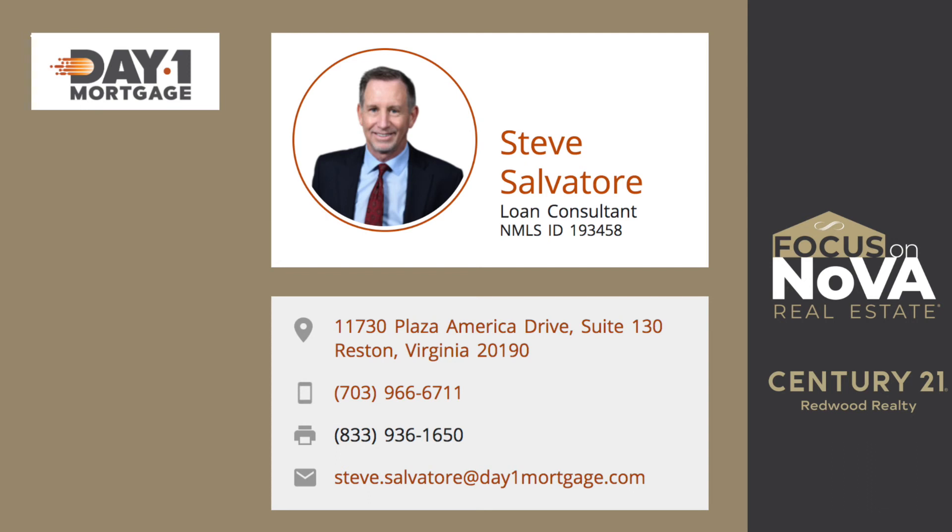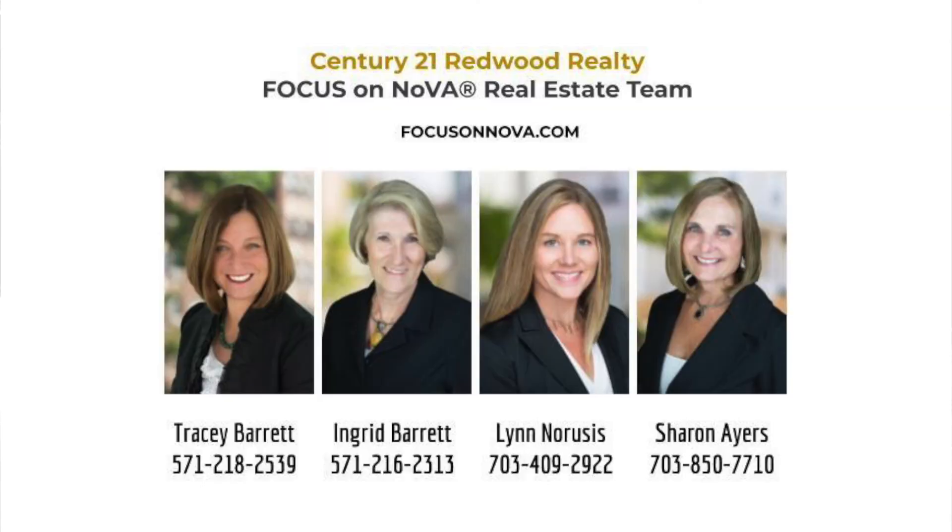Thanks so much for doing those numbers for us. If you have more questions about what you can get for seven hundred and ninety thousand dollars, or for that matter any price point whatsoever, give the Focus on Nova team a call today and we'll be happy to help.